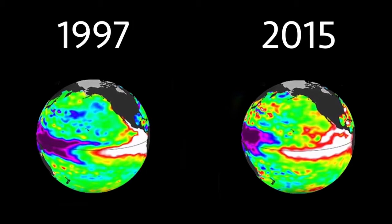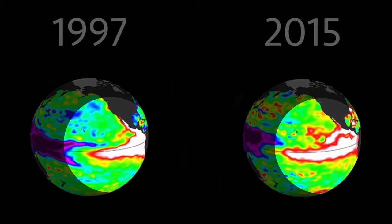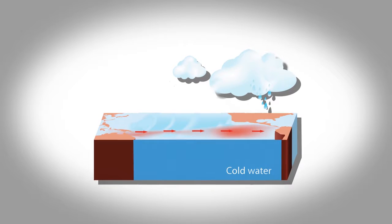According to NASA, the images show nearly identical, unusually high sea surface heights along the equator and east-central Pacific. It's the signature of a big and powerful El Niño.